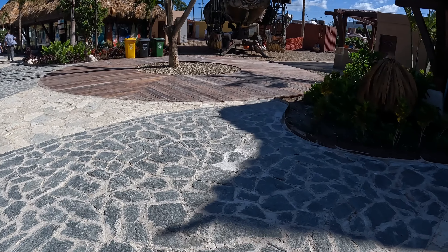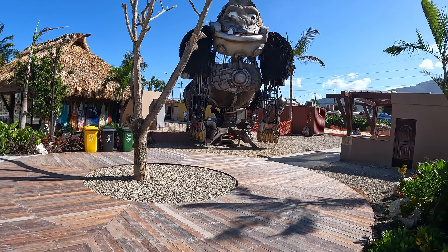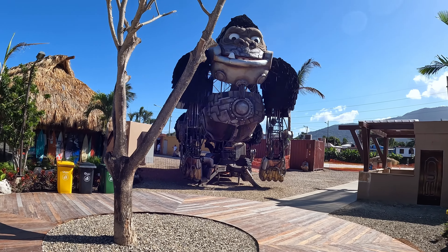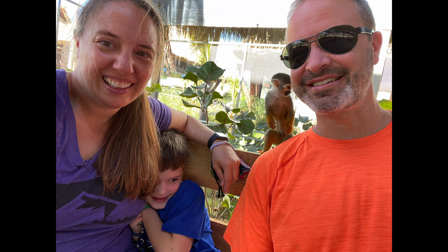The last thing I'm going to show you from Taino Bay is we saw this giant monkey ape thing, and we're like, what is going on? We talked to some people, paid, and went in - and we found ourselves surrounded by monkeys. I think they were squirrel monkeys, and they were all over us, granted with some food.